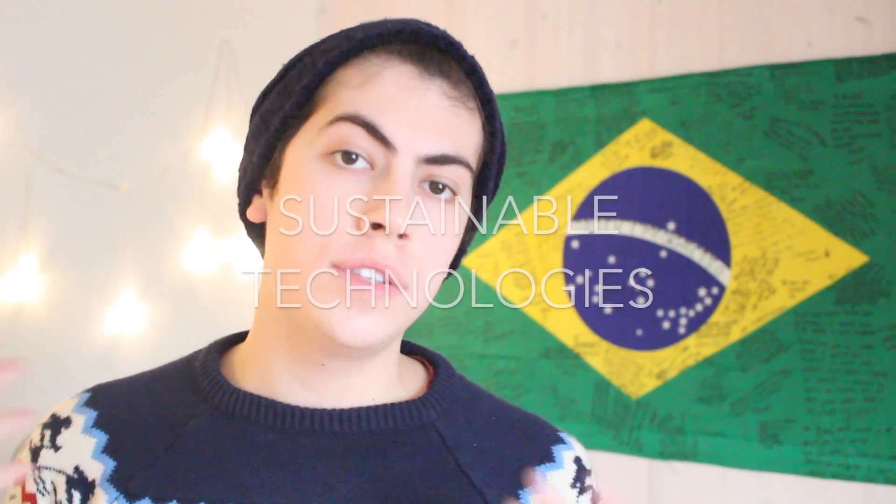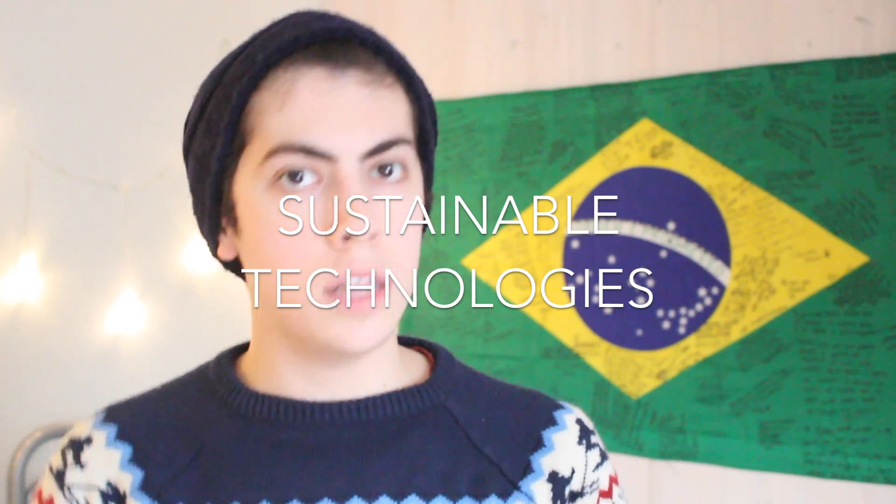So to begin with, I have to tell you that all the masters here — or the majority of them — are taught in English. So my master is called Sustainable Technologies and of course it's in English because I don't speak Swedish.